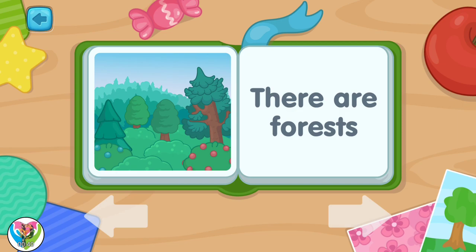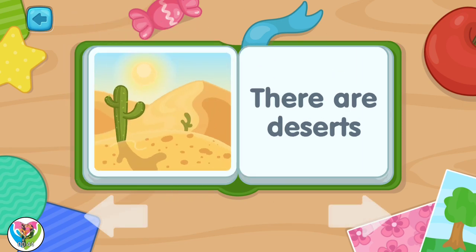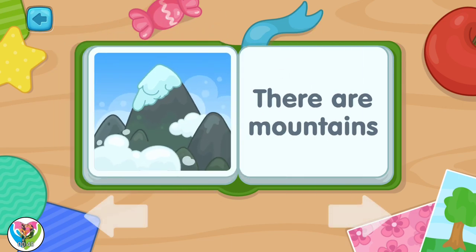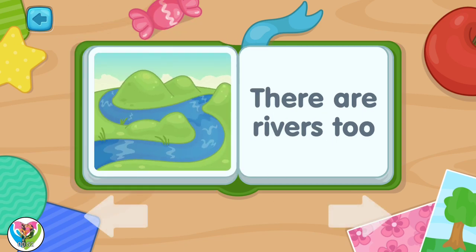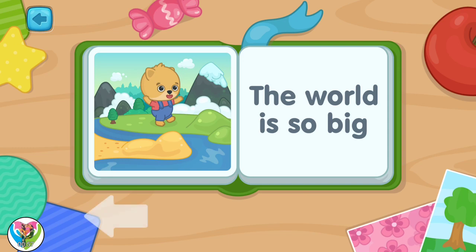There are forests. There are deserts. There are mountains. There are rivers too. The world is so big.